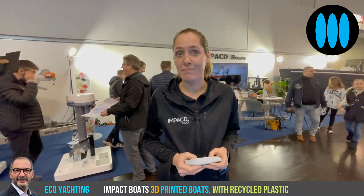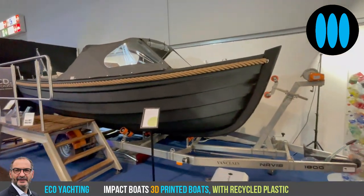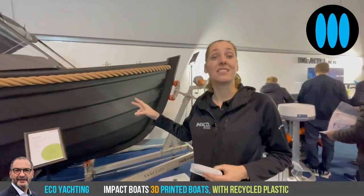It absolutely works. You can see it here on the booth. Are these real boats? Yes, I can show you. This is a boat of 6 meters 35 and we printed this one in 65 hours.